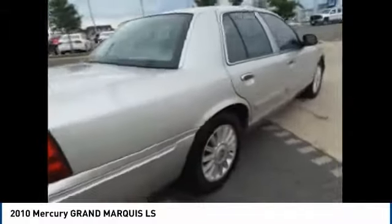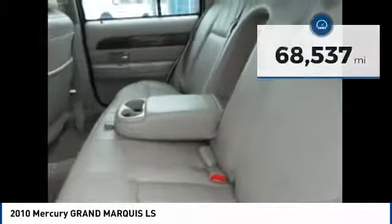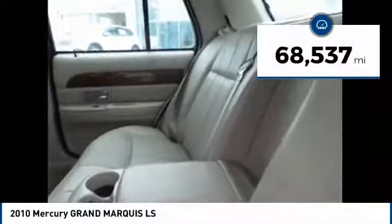It's also the only car in its class to receive the government's highest five-star front crash test rating 15 years in a row, and is priced below $10,000. This vehicle has less than 70,000 miles.